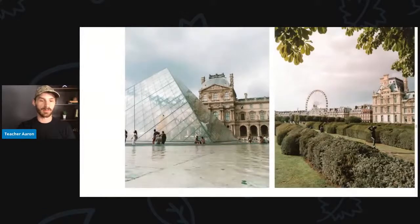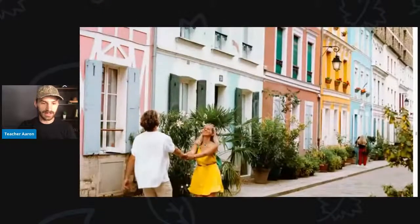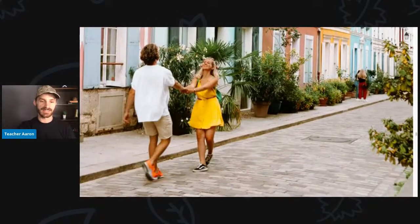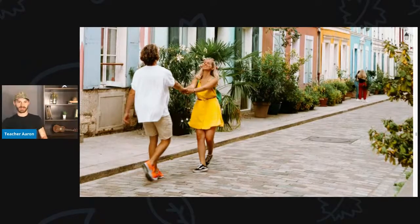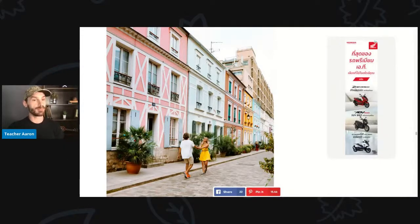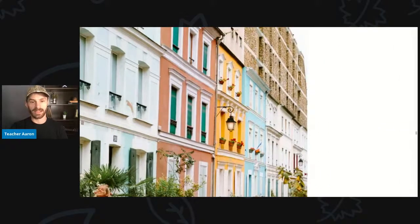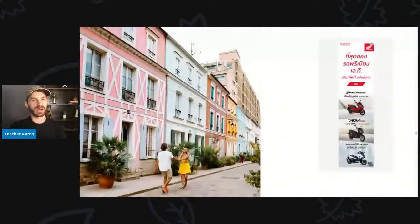Here is another picture of the glass pyramid in front of the Louvre. Now the young woman is holding her boyfriend's hand and walking backwards while her boyfriend is walking forwards down the street. There are some colorful buildings — pink and white, light blue, brown or beige with green windows, and yellow, blue, and white. Many different colors of buildings.